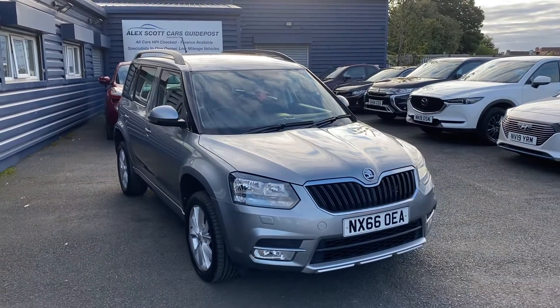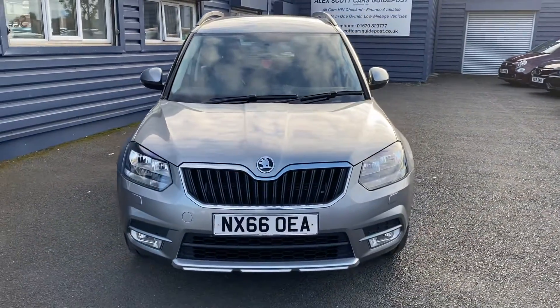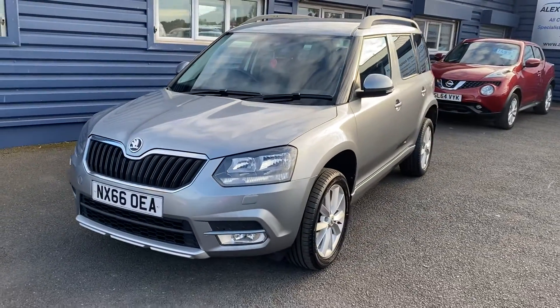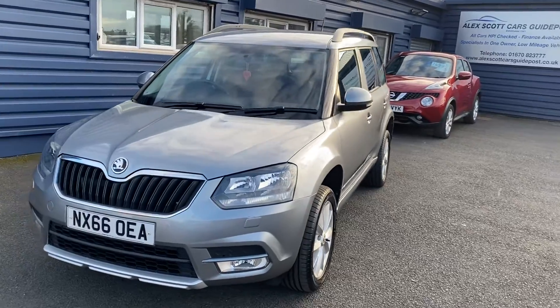Good morning and welcome to Alex Got Cars Guidepost. Pleased to offer for sale this lovely Skoda Yeti — it's the 1.2 SE TSI automatic. It's just come in as a part exchange. It's in absolutely immaculate condition, just two owners from new with great service history on the vehicle.